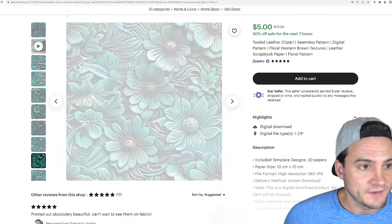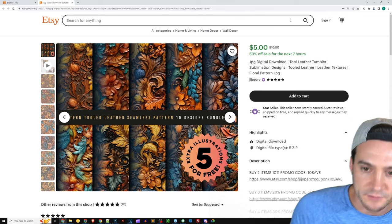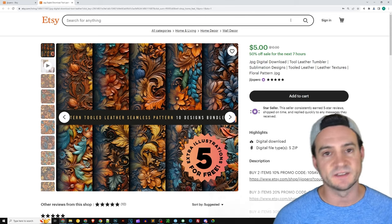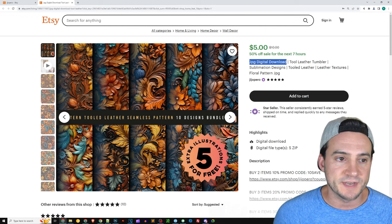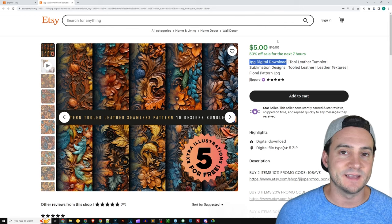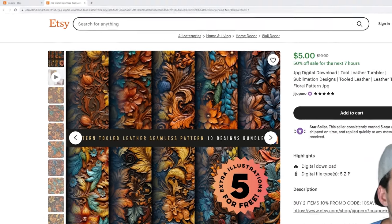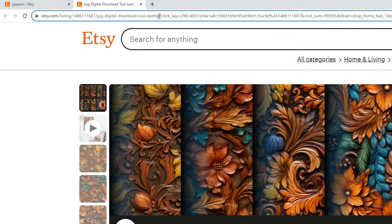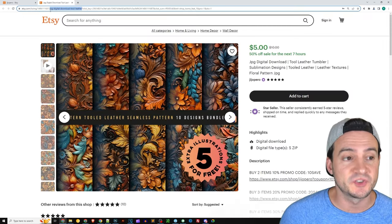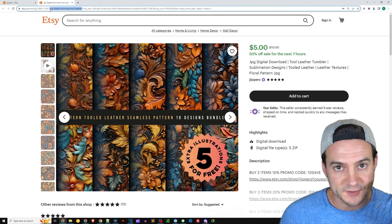One thing I was thinking is you typically want to front-load your titles with the most valuable keywords specific to your niche. They've front-loaded theirs with 'JPEG digital download,' and I don't know that that's necessarily helping rank them on Google and whatnot. If you take a peek at the URL up here, Etsy — just like Amazon — feeds the start of your title and puts it in the URL associated with your product listing.